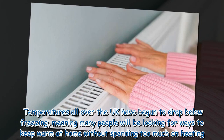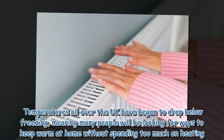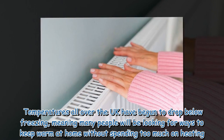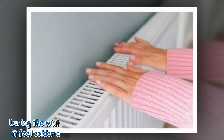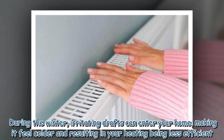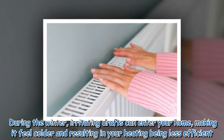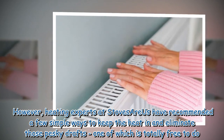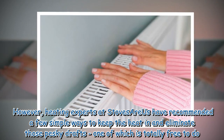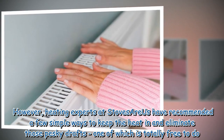Temperatures all over the UK have begun to drop below freezing, meaning many people will be looking for ways to keep warm at home without spending too much on heating. During the winter, irritating drafts can enter your home, making it feel colder and resulting in your heating being less efficient. However, heating experts at Stoves R Us have recommended a few simple ways to keep the heat in and eliminate those pesky drafts, one of which is totally free to do.